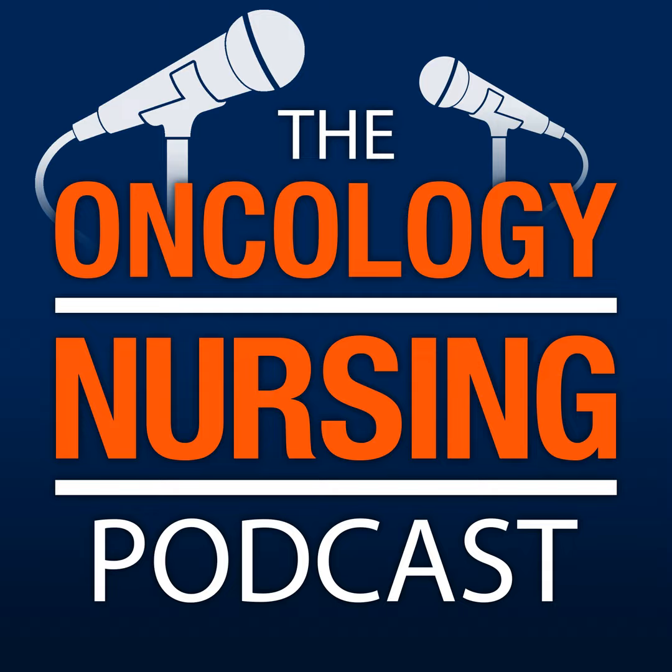Thank you for listening to the Oncology Nursing Podcast. Tell us about your favorite part of this episode by leaving a review on iTunes or wherever you download your podcasts. For more resources and information about oncology nursing, visit us at ons.org or voice.ons.org.